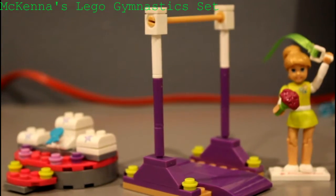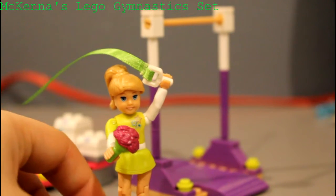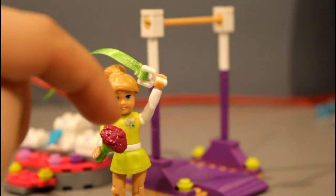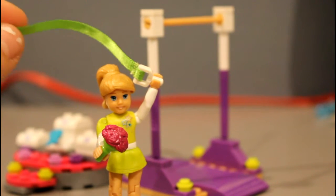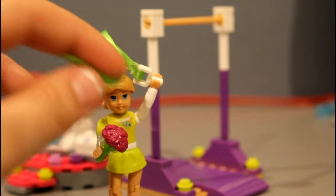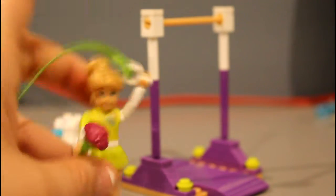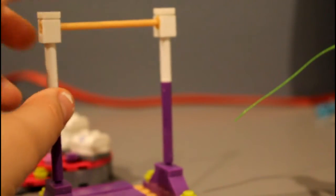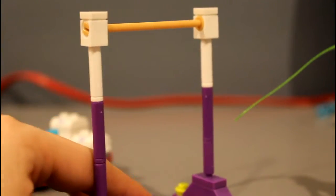So the set comes with a McKenna doll and her green and white performance leotard, and a little skirt, a little bouquet of flowers, and a ribbon for the Rhythm of Gymnastics, and a little stand for her so she can stand up on her own. It also comes with a bar which she can hold on to, and a little mat made out of Legos, but it looks like a mat. I think it's super cute, I like the colors.